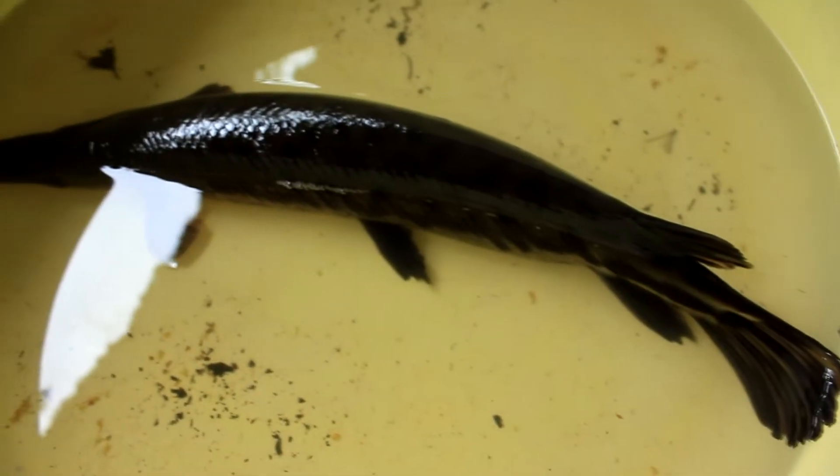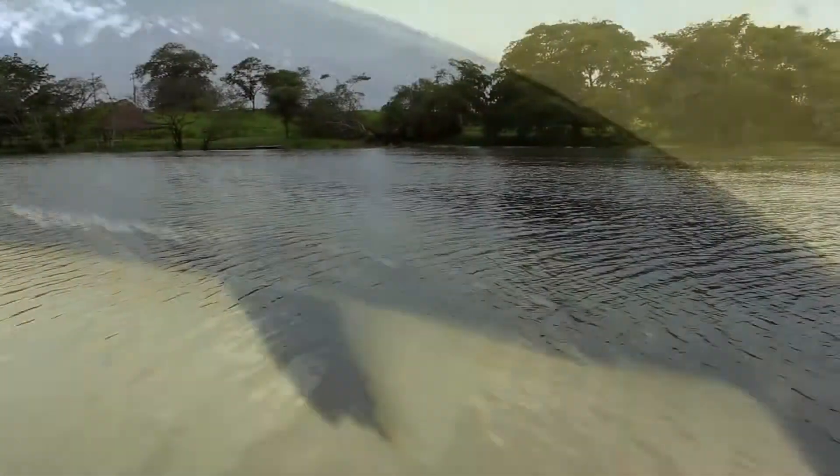The alligator gar lives in lakes, swamps, and rivers. It's a freshwater animal whose main characteristic is its big, sharp mouth. This is a carnivore species. Its diet consists of other fish and insects. The color of this fish is dark brown, which allows it to hide in dark and murky waters.